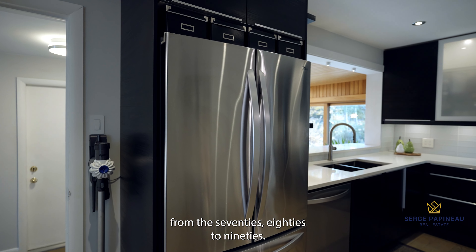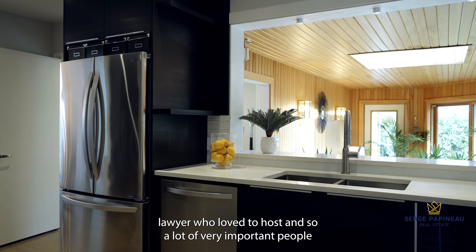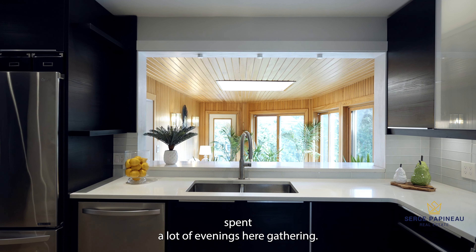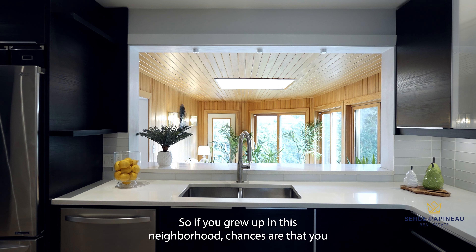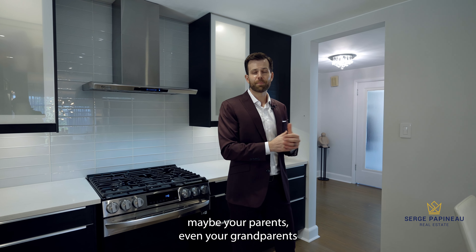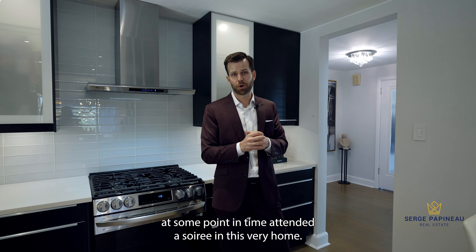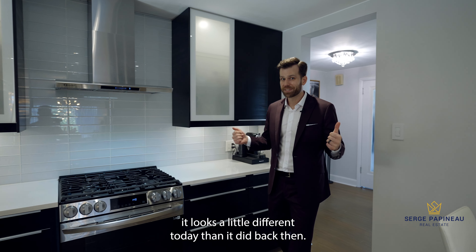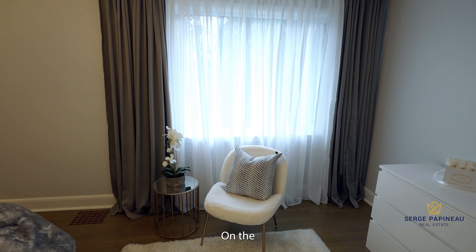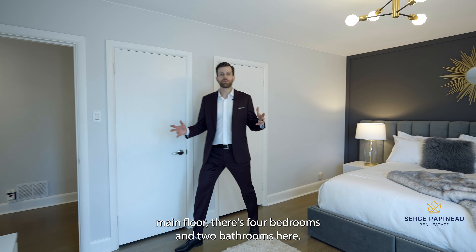The grand living room flows into this beautiful, very inviting formal dining room, which opens up into the kitchen. I know it's a real estate cliché, but believe me when I tell you that this home really was designed for entertaining. In fact, for a number of decades, that's exactly what it was used for. This was an iconic property — from the seventies to the eighties to the nineties, it was owned by a very prominent Ottawa lawyer who loved to host.